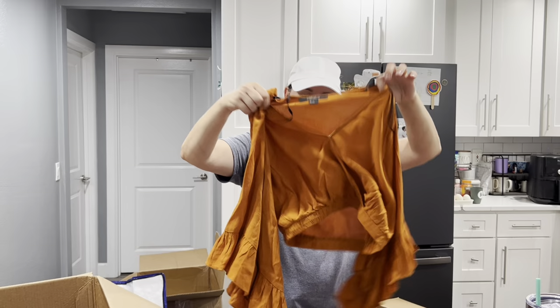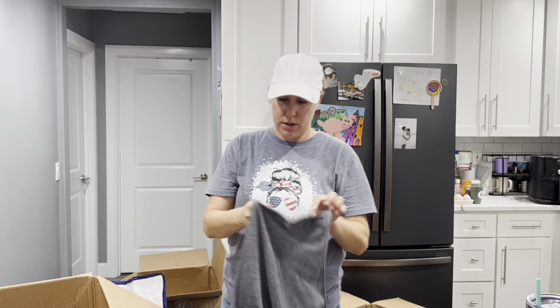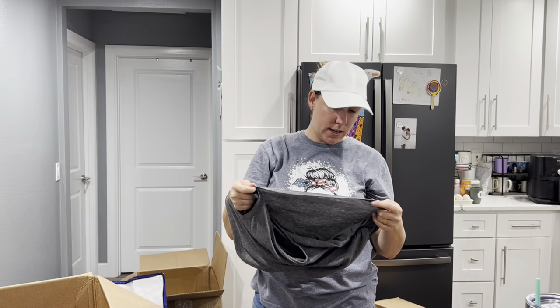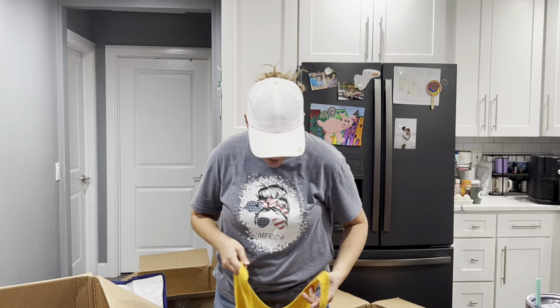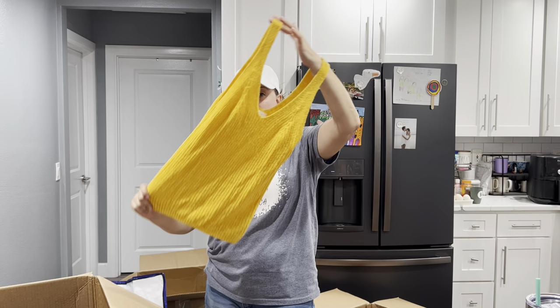Forever 21, size small. Finally, some Lululemon in this box — nothing super exciting, just a tank top with gathered edges. The only problem with these is I never know the size and don't know how to find it, so I end up guessing, which makes it a harder sell. We've got Mustard Seed, size small — I think it's like most brands, it just depends on the piece whether it's going to be worth your time.